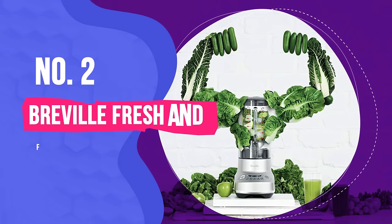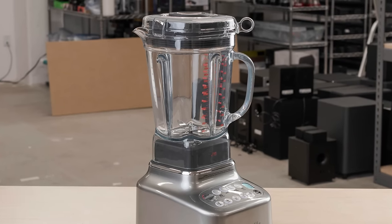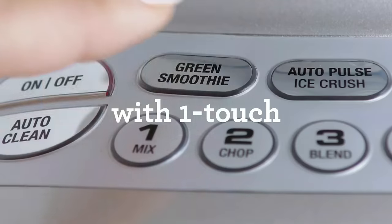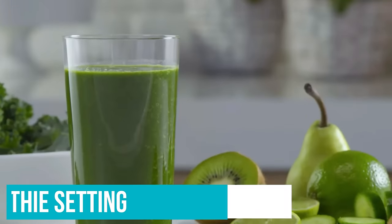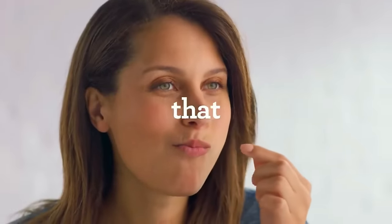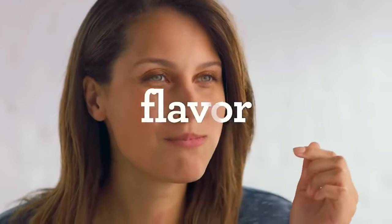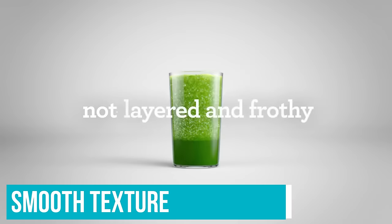Number 2: Breville Fresh and Furious Blender. We were very impressed with how well this blender performed for its great price point. The green smoothie setting yielded a smooth and creamy texture with no sign of fibrous kale or spinach. It also has a regular smoothie button which provides a juice-bar-quality smoothie in one minute. In our tests, this blender pureed soup to a silky smooth texture and produced a mighty fine margarita as well.